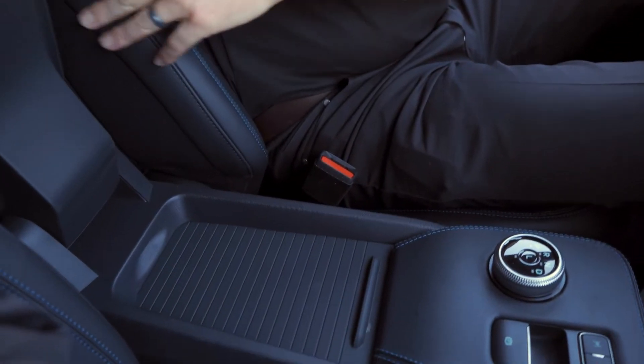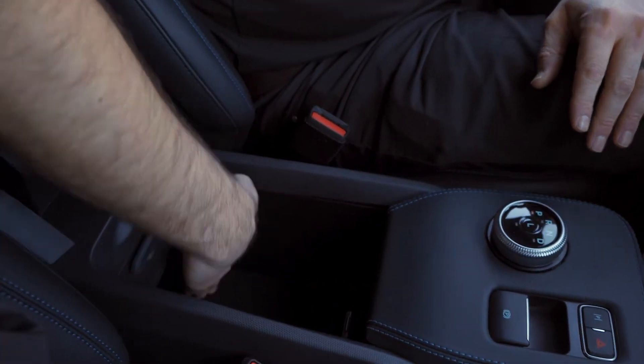This is kind of neat — that comes up and you've got this kind of sliding cup holder.